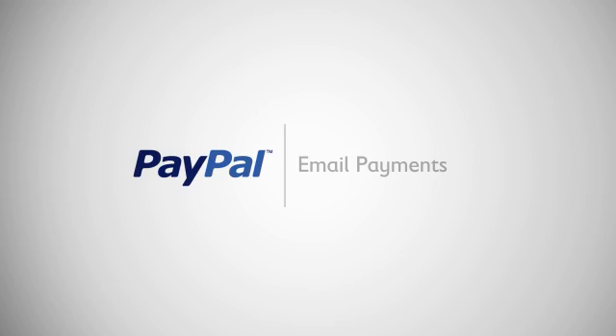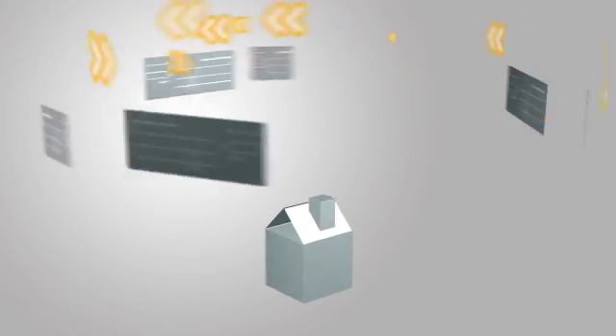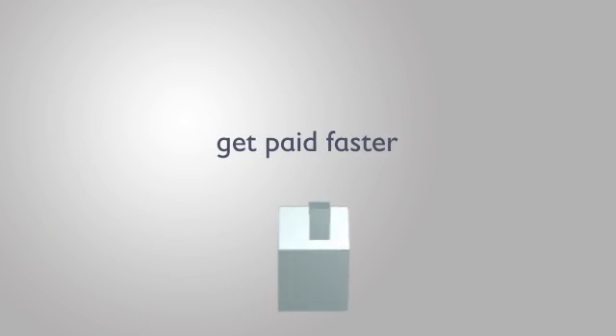With PayPal email payments you can send and receive payments online without a website. When you run a small business you can't afford to wait for checks to clear or for money orders to arrive. Stop waiting and start getting paid faster.